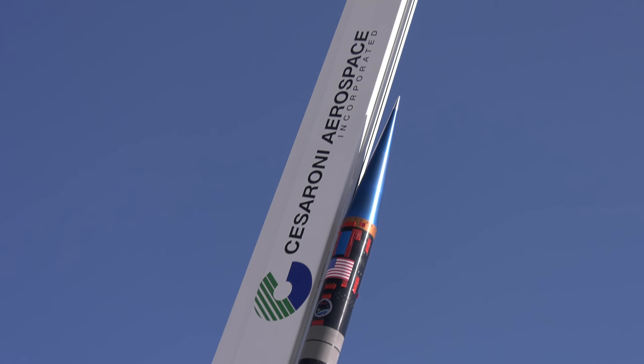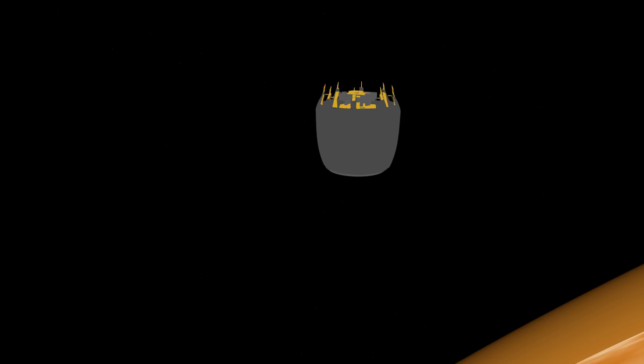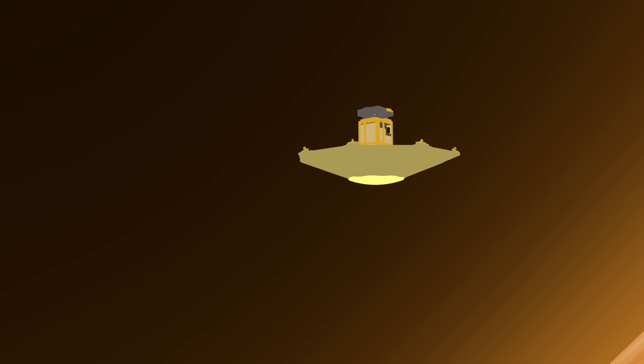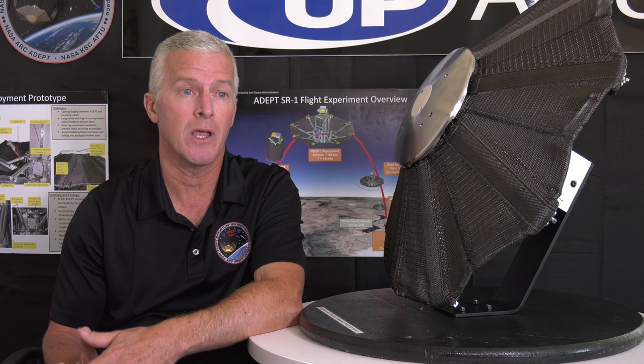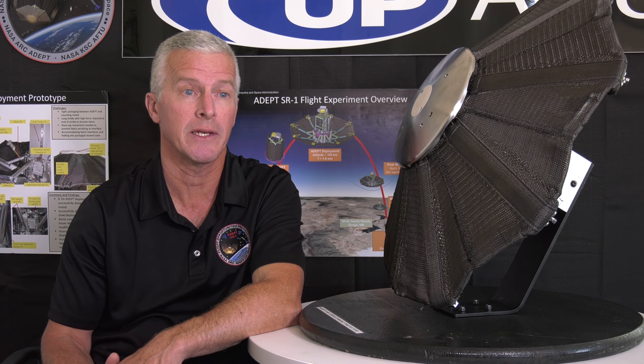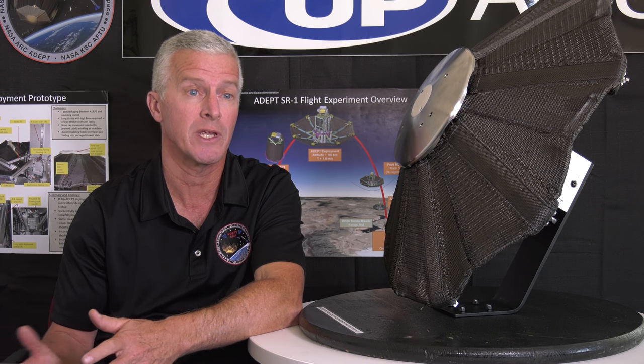ADEPT, like everything in NASA, is an acronym. It stands for Adaptable, Deployable, Entry, and Placement Technology. ADEPT is a heat shield that can stow folded up like an umbrella, then open up in space before entering a planet's atmosphere, slowing down and safely protecting your payload. That allows us to launch a payload in a much smaller rocket than a traditional rigid heat shield would need.